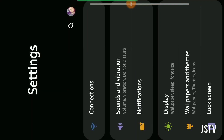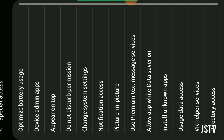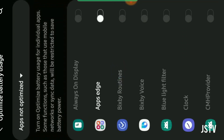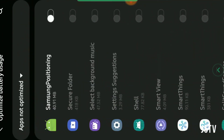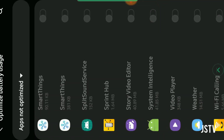All you're gonna do is go to your Settings, look up 'Optimized Battery Usage', click on it, and then scroll all the way down to Spotify.